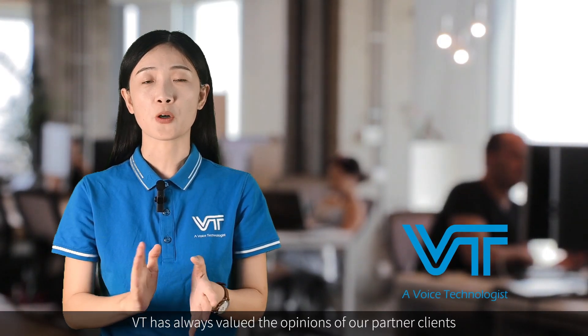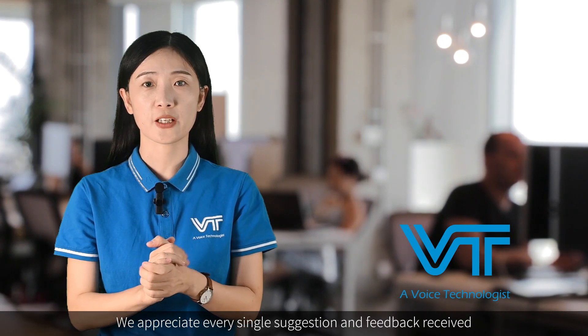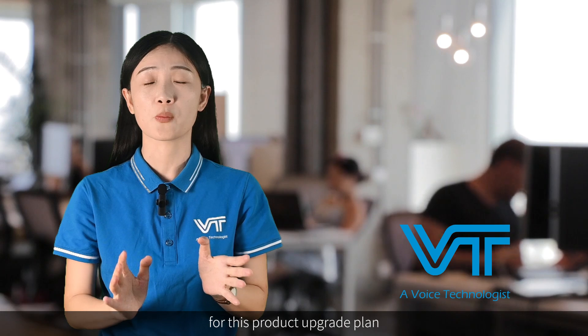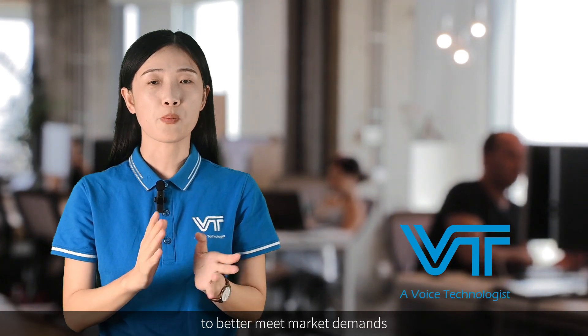VT has always valued the opinions and feedback of our partner clients. We appreciate every single suggestion and piece of feedback regarding this product upgrade plan. Thank you very much — we hope to continue improving our headset to better meet market demands.